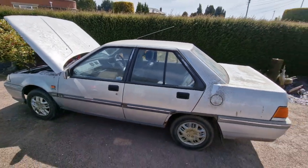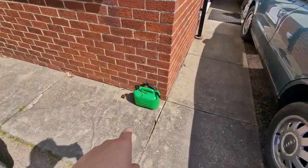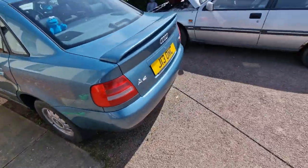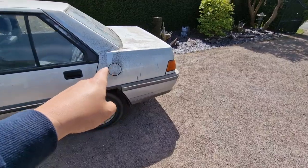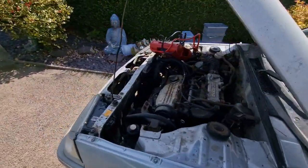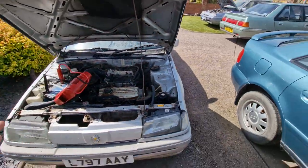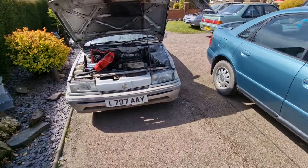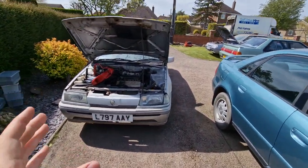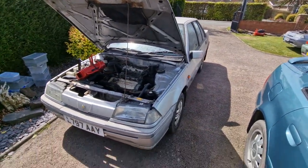I'm going to try and start this - there's no trickery. I have done some pre-prep: I have emptied half of this 5 litre tin of unleaded fuel into the fuel filler, and I have hooked the jump pack up to the car. This car hasn't moved in probably 6, 7, 8 years, until this morning when it was dragged out of a garage local to me and dumped on my drive.